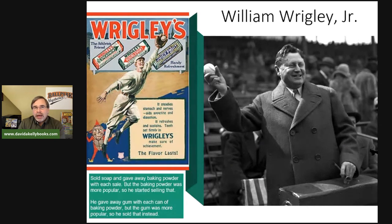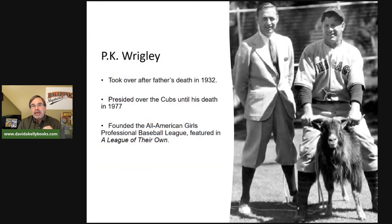William Wrigley died in the 1930s, and his son P.K. — Philip Knight Wrigley — inherited the company and the Chicago Cubs and was involved with the team until his death in 1977. P.K. Wrigley also started the idea of an all-girls professional baseball league during World War II, which was depicted in the movie A League of Their Own. Here's a picture of him with a Chicago Cubs player and a goat — we'll come back to the goat later.